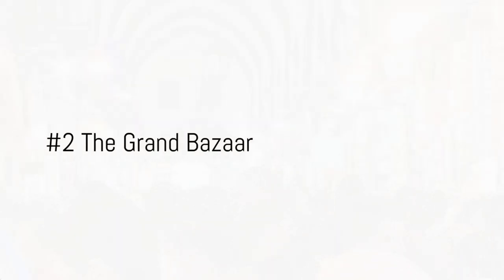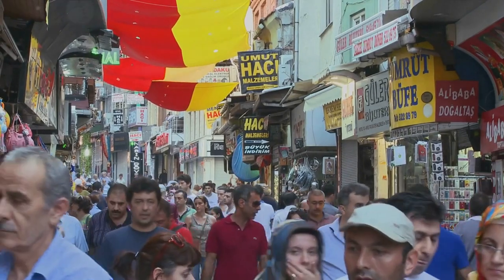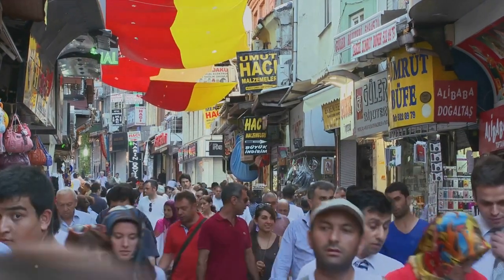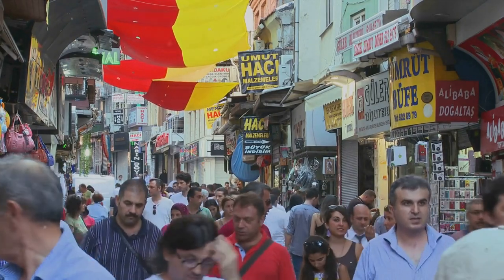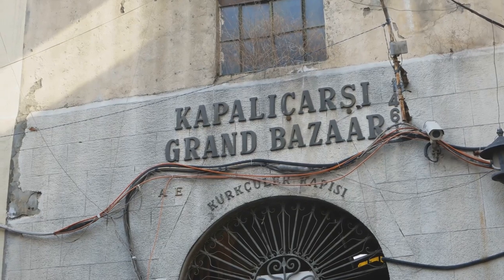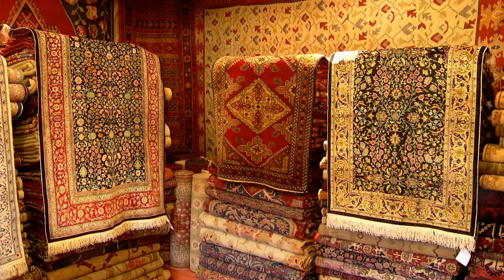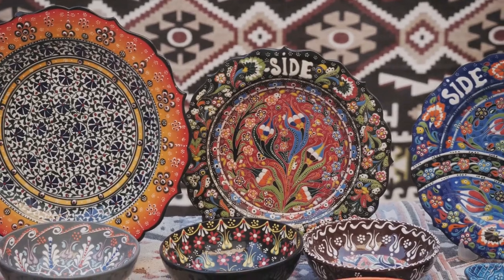Number two takes us to the heart of Istanbul's commerce — the Grand Bazaar. Dating back to the 15th century, this historic marketplace is a maze of over 60 streets, housing more than 3,000 shops. It's a true labyrinth, a world within a world, pulsating with life and color. Each corner of the Grand Bazaar tells a different story, each alleyway filled with a unique blend of sights, sounds, and scents — from intricately designed Turkish rugs and glittering gold jewelry, to aromatic spices and delicate ceramics, the bazaar offers a delightful assault on the senses.